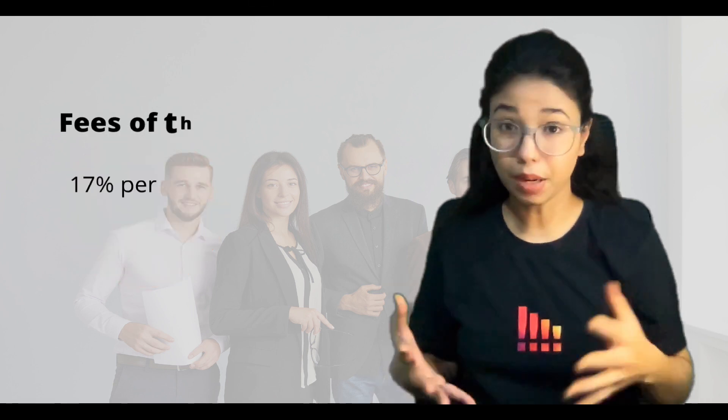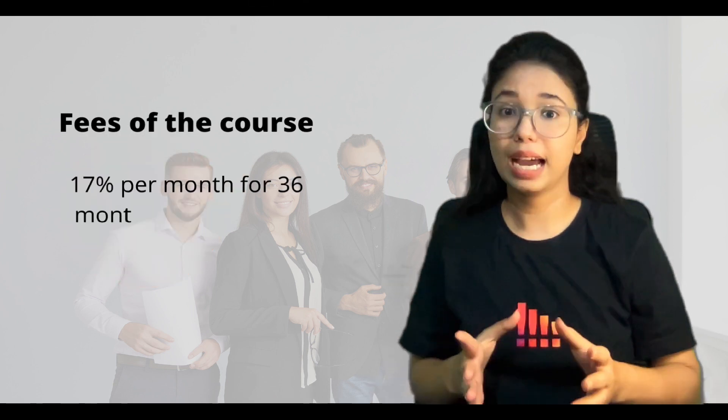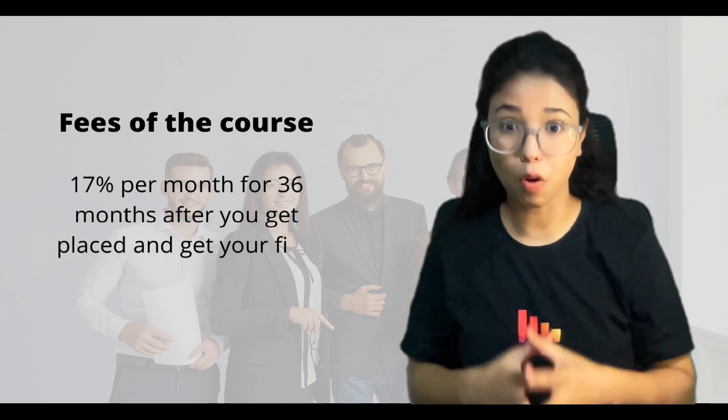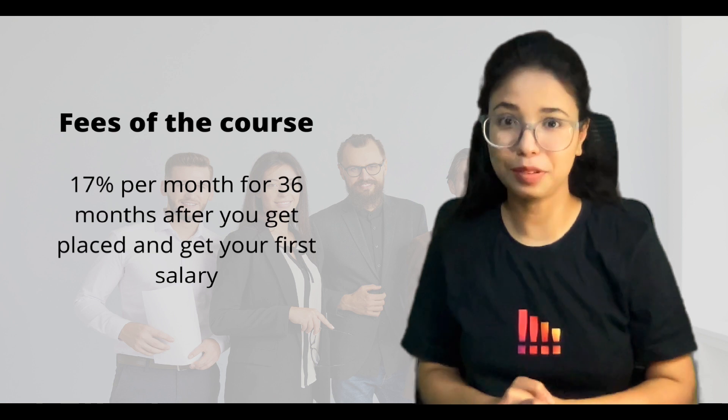Let's start with fees. As I told you, the fees is zero — registration fees is zero. Once you get your placement into a company, then you can pay the amount in chunks like an EMI every month for 36 months. And the good news for women is they are going to provide a 50% discount on the fees.